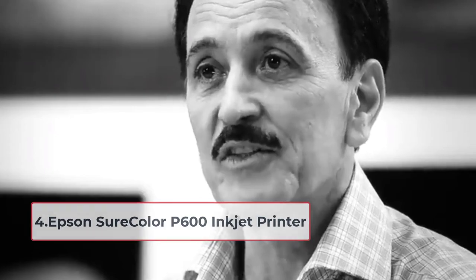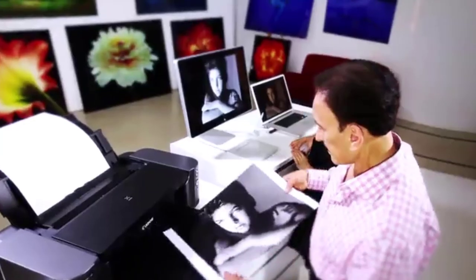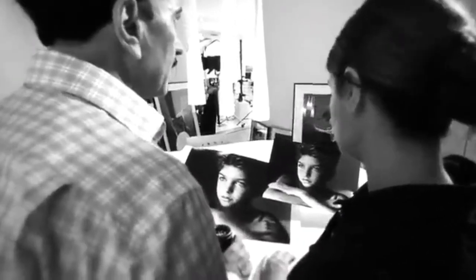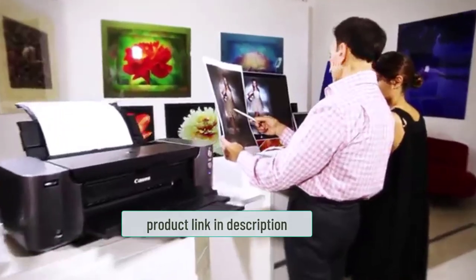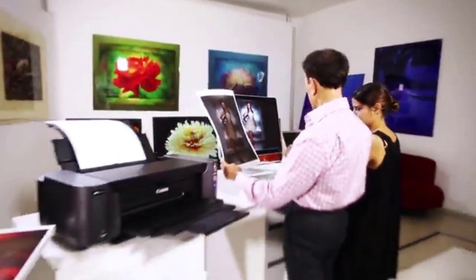At number four: the Epson SureColor P600 Inkjet Printer. Producing perfect photos and illustrations can be very tough, but a properly chosen printer can make a huge difference. The Epson SureColor P600 brings together accuracy, speed, quality, and satisfaction. It is an effective tool for heavy work environments and is optimal for wedding photos, image booths, cruise lines, outdoor digital photography, and sports photography.